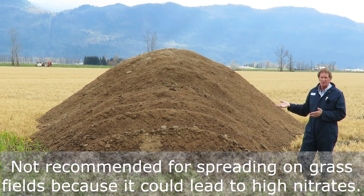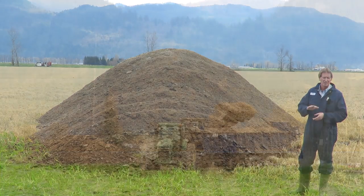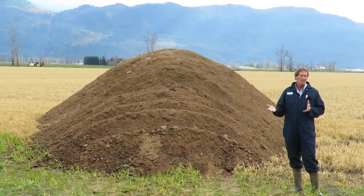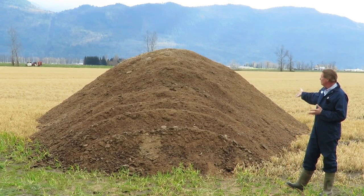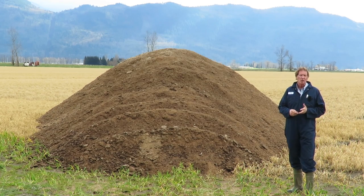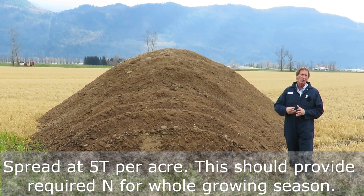On grass fields I wouldn't put chicken manure on in the springtime because there's always a risk of nitrates, but with corn that's not an issue at all - corn really takes up the amount of nitrogen it needs and that's it. If you're looking for chicken manure, take a look at the numbers on the screen and give them a phone call right away to book. One load of chicken manure - basically what this is here - is 30 tons. We want to put that on approximately six acres, so five tons of chicken manure per acre is enough to grow one corn crop.